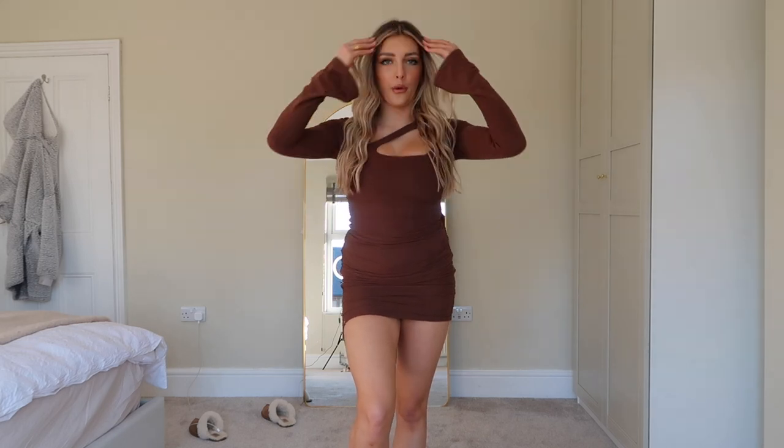I think it's really figure-hugging and does you some favours — it's just really cute. It's weird, I wouldn't think 'oh a brown dress, that's going to be nice,' but I really think it is cute, especially because I like wearing gold jewellery and I've got quite warm hair so I feel like it goes really well. I think I'd give this one an 8 out of 10. It's definitely one of my favourites and one I'd definitely reach for if I was going out and dressing up.